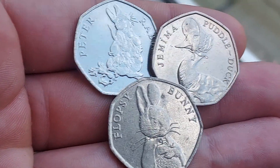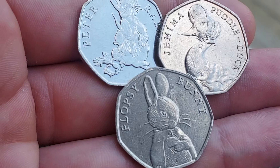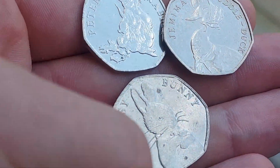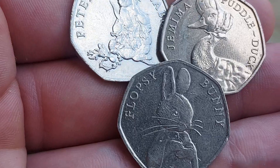These free 50p coins from the Beatrix Potter 50p coin set are the most valuable three that you can find in your change. Yes, they have all been released into UK circulation and let's get on with the coins and values now.